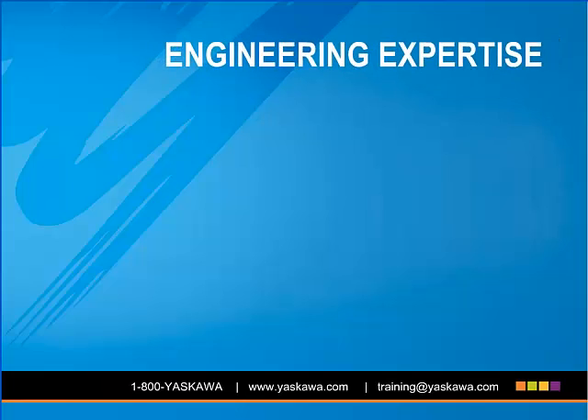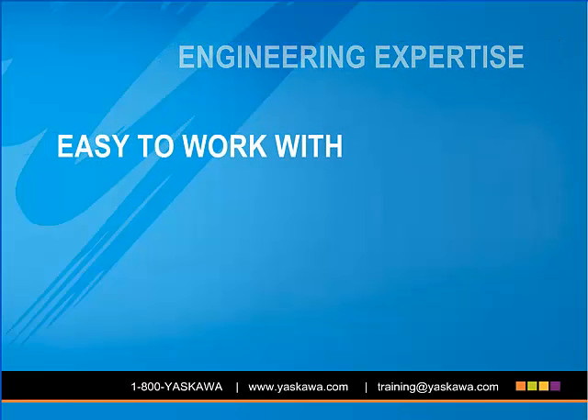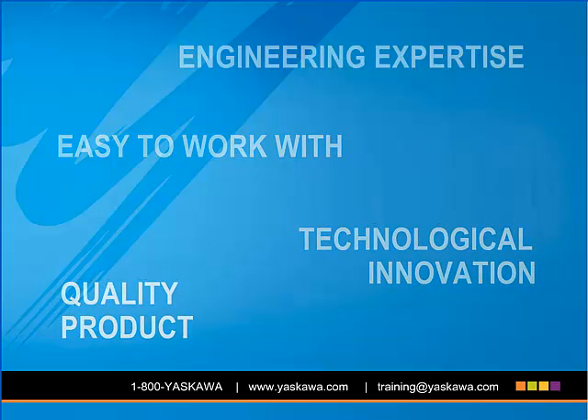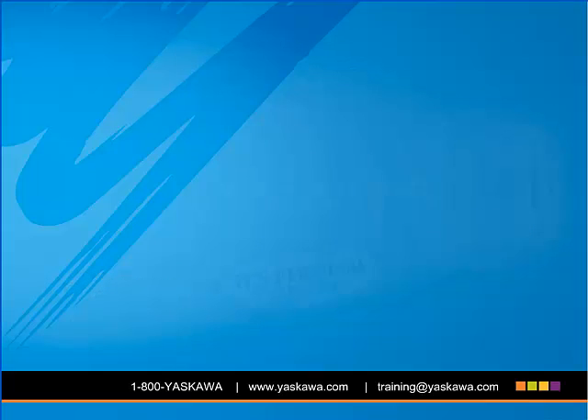Thanks again for joining me for another Yaskawa eLearning module. I hope that the time used to review this information was well spent. Please feel free to contact the Technical Training Services Group of Yaskawa America with any and all comments and questions. We would genuinely enjoy hearing from you. Thank you and have a great day.